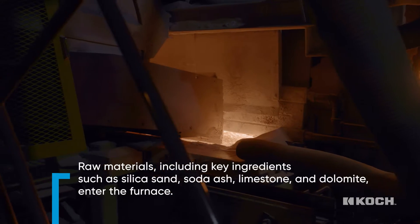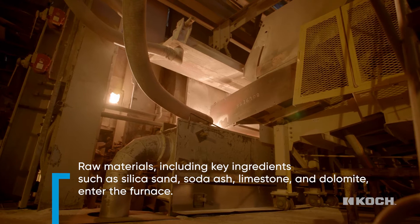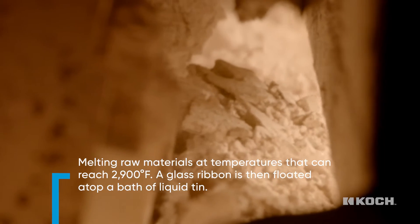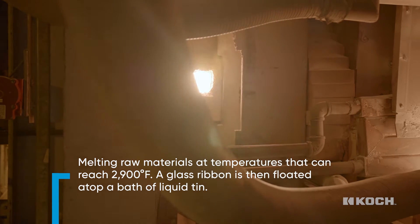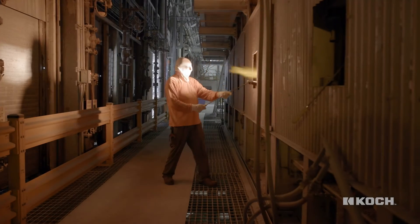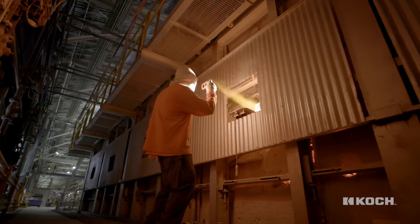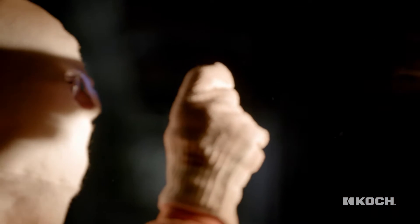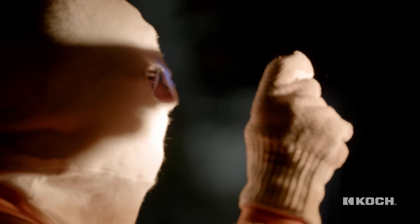Early crafting of float glass was a very arduous process — very high defects and very inefficient. This still requires a good amount of energy, but it does use half the amount of energy that early float glass crafting did, yielding only 10% of the defects we had prior. This is just the beginning of the process.